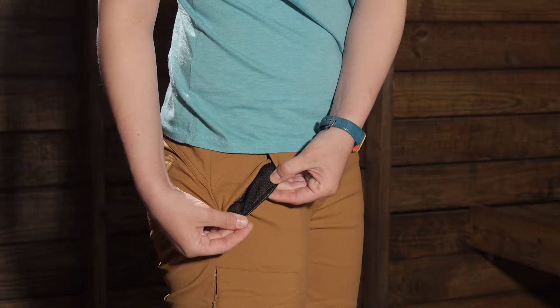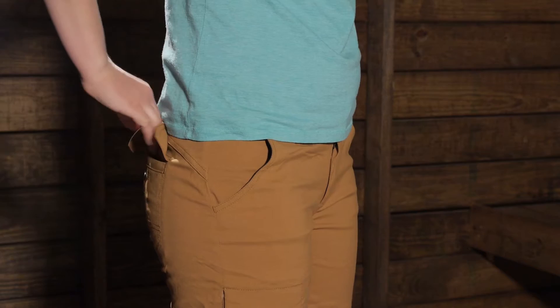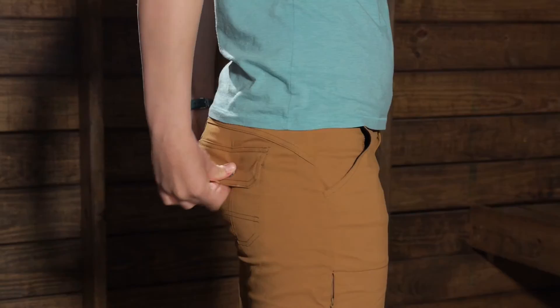You have got two always open pockets here on the top, with a mesh lining on the inside of them. And then you have a hidden zippered pocket on the front, which is big enough for a wallet, keys, or something like that, where you can zip it back up and keep those items protected. And then you have two button pockets in the back, which also offer a little bit more durability on the seat of the pants.